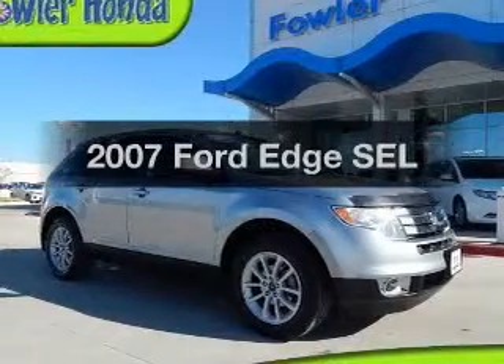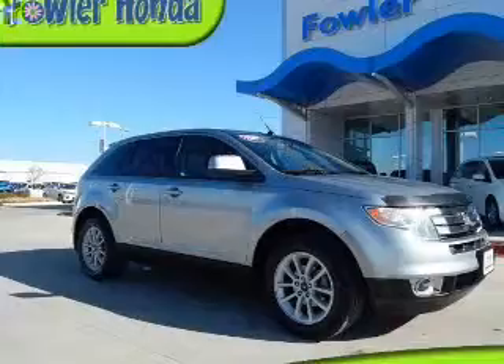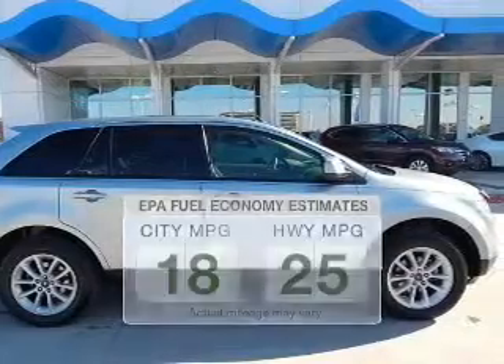Check out this 2007 Ford Edge — everything you need under one roof with this great vehicle. Low emissions and the good fuel economy offered in this vehicle are important to you and to the environment.